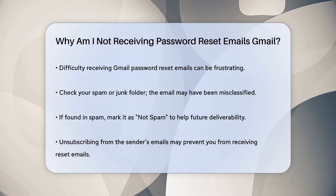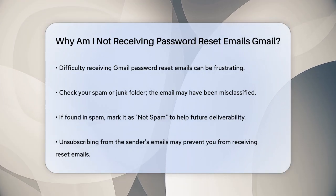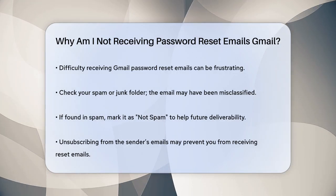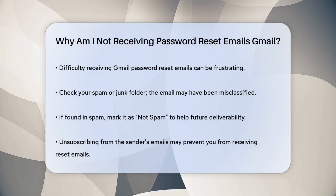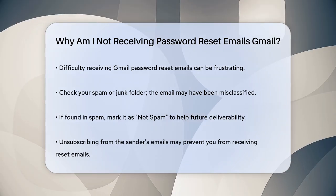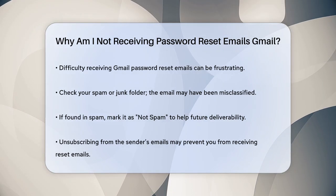First, it's possible that the email is ending up in your spam or junk folder. This is a common issue, so make sure to check those folders and mark the email as not spam if you find it there. This helps your email provider know that emails from this sender are legitimate.